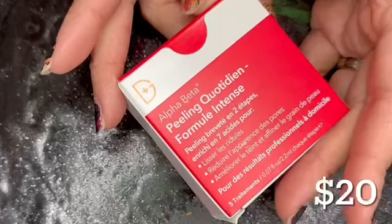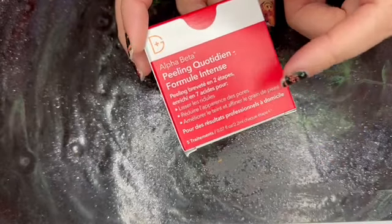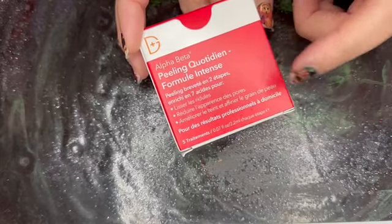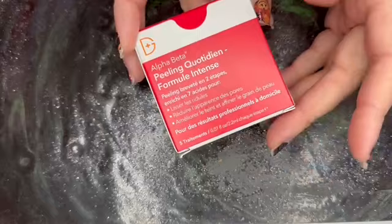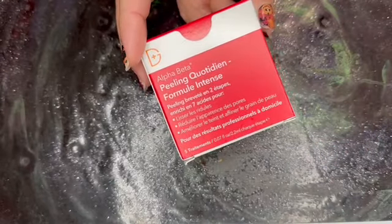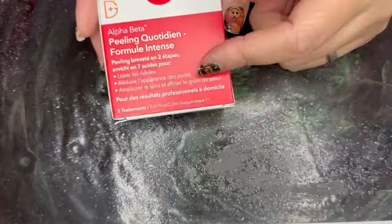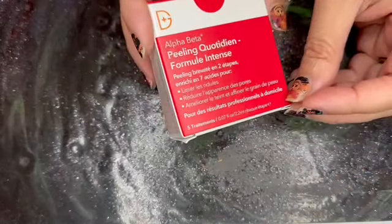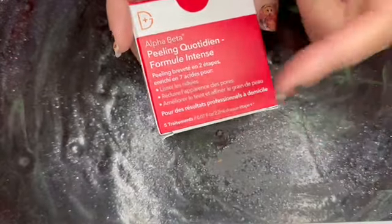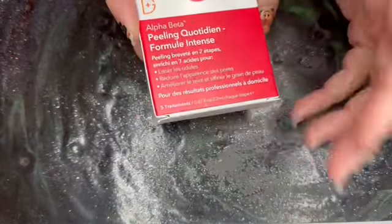Next, from Dr. Dennis Gross, we have the mini size — five sets of the Alpha Beta Extra Strength Daily Peel. So you have five of Step 1 and five of Step 2, total of ten packets. This does retail for $20 for this five-pack. I have used this and I did like it. It's essentially like lactic acid — one peel pad exfoliates your skin while the other neutralizes the acid you just put on your skin. Eventually, I'll give that a try.